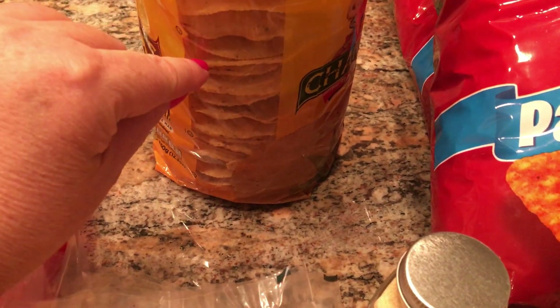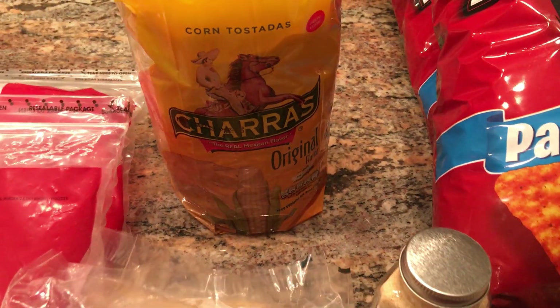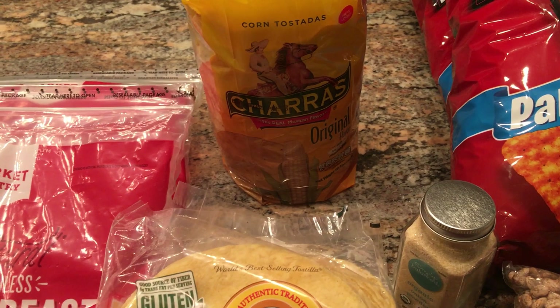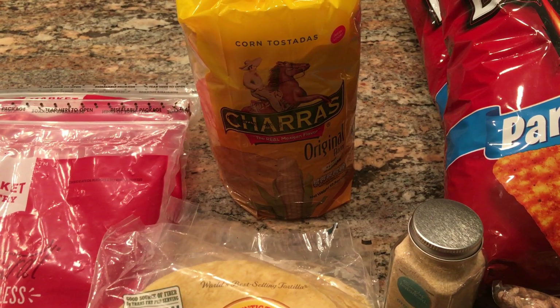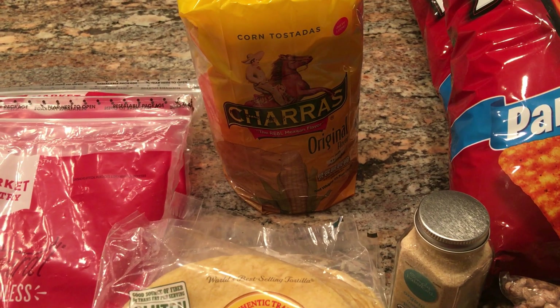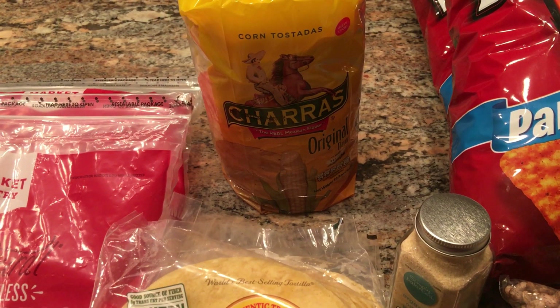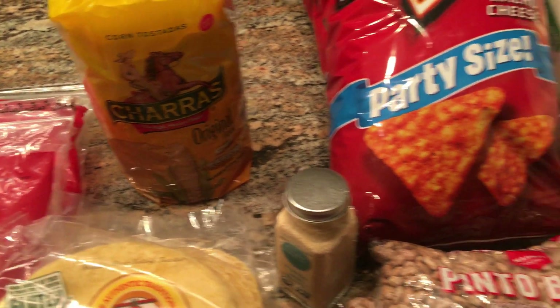I also got these crispy corn tortillas — one of these is two smart points. I was thinking, since beans are zero points now, bean tostadas would be really good. The beans would be free. Shredded lettuce, tomato, pico de gallo, salsa — just count your light Trader Joe's cheese for two points, and two points for the tortilla. You've got a really great bean tostada.